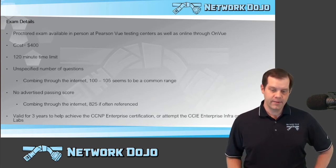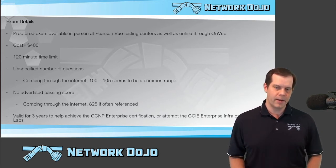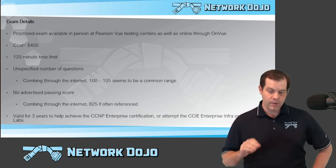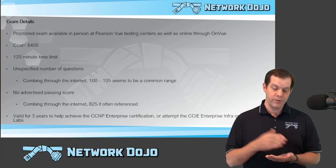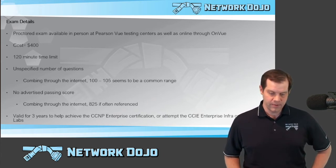There is also no advertised passing score. When you sit down to take the exam, you will be told what the passing score for your particular exam is. But again, combing through the internet and personal experience, 825 seems to be a pretty common number. Once you do pass the Enterprise Core exam, that exam will be valid for three years to either help you achieve the CCNP Enterprise certification or allow you to take the CCIE Enterprise Infrastructure or CCIE Enterprise Wireless labs.